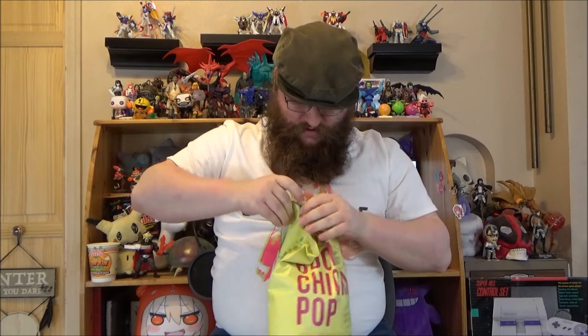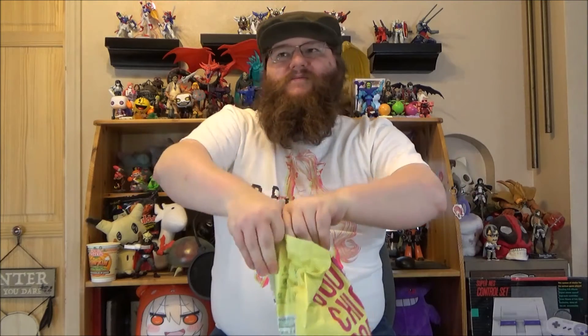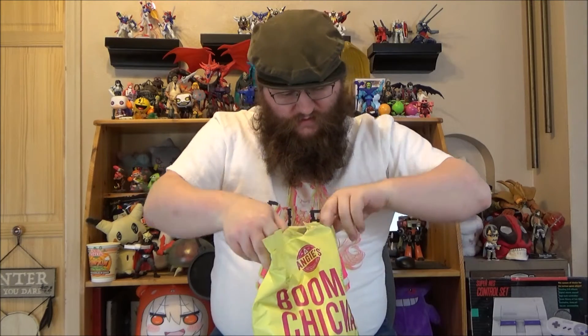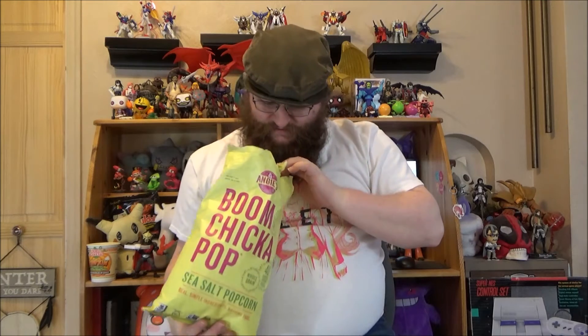Getting it open is the hard part. That smells like popcorn already. There we go, I got it open guys. And yeah, that is popcorn.